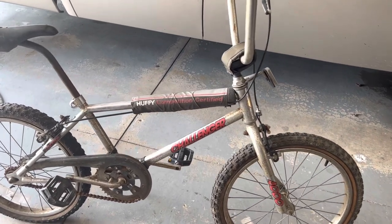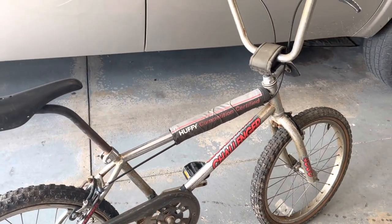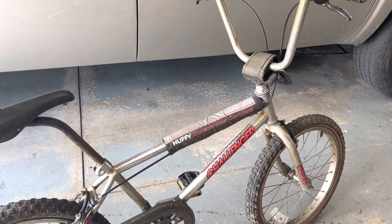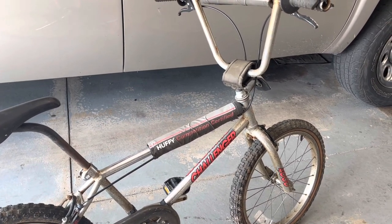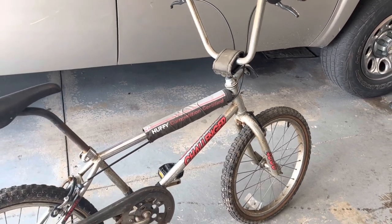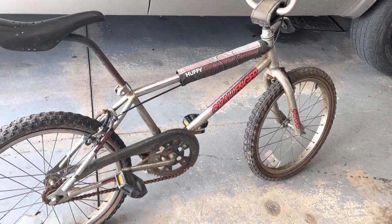This bike has definitely been sitting outside probably for years and years. I bought this from a Facebook ad and the lady had a bunch of other bicycles, other department store bikes. I asked her how she came across it and she said they bought an estate — they actually bought the contents of a garage, and all the bikes were in the garage.